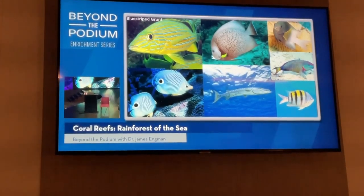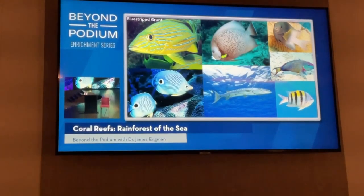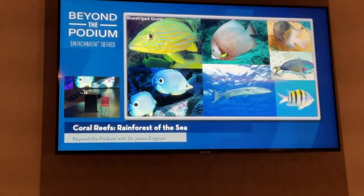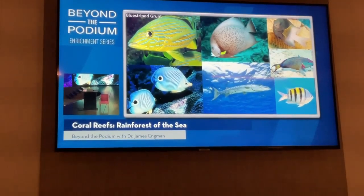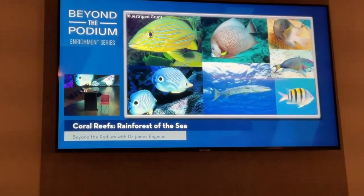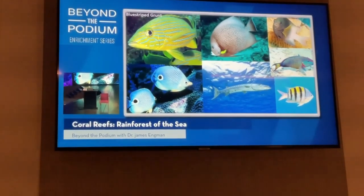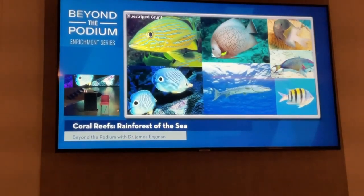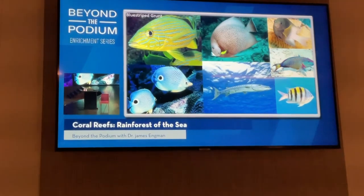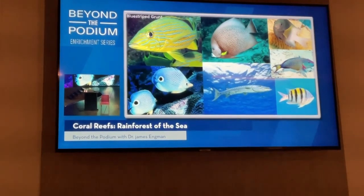Here are some fish that will be relatively common on your snorkels — I saw all of these two weeks ago. Upper left is a blue striped grunt, called a grunt because they physically make noise. During the daytime they're very lazy and not doing much; that's about as close as they get to sleep. It's at night when they're really moving around.